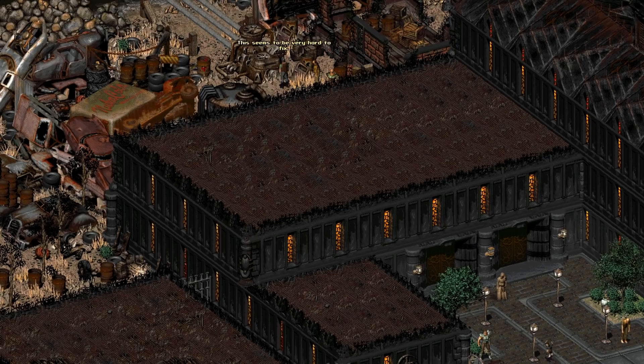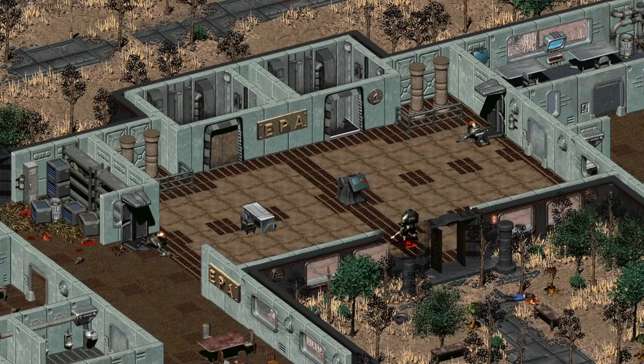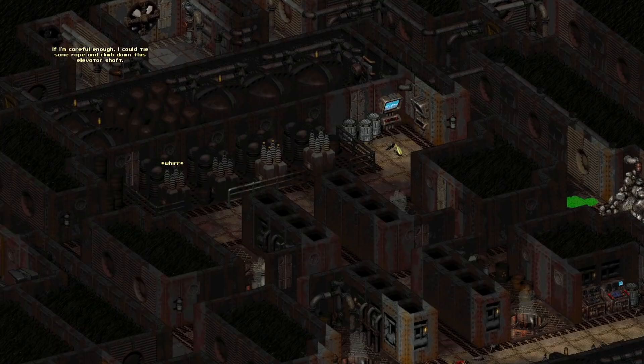In Fallout 2, there are many things that the developers were planning on including but ended up cutting from the final game for one reason or another. One of the most exciting pieces of cut content is the cut location known as the EPA. This multilayered facility was set to hold a ton of objects and secrets that would have added some great experiences to Fallout 2.